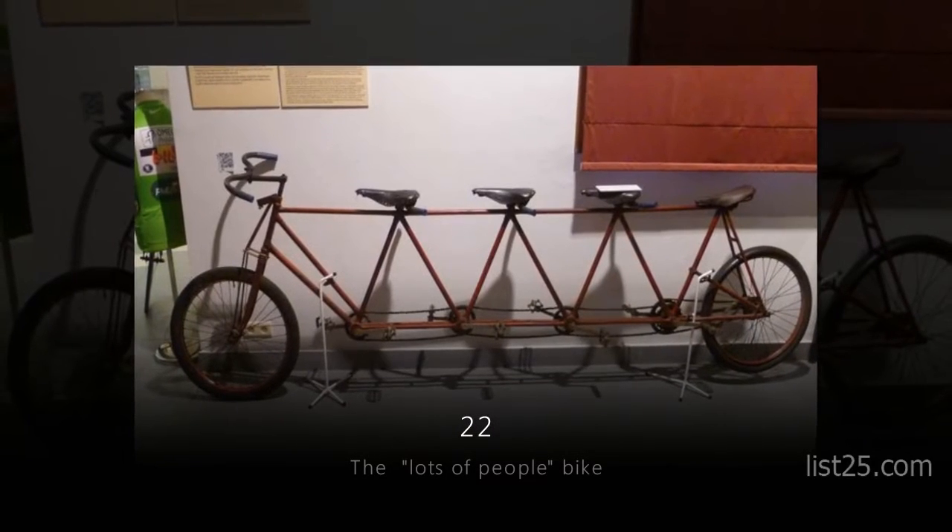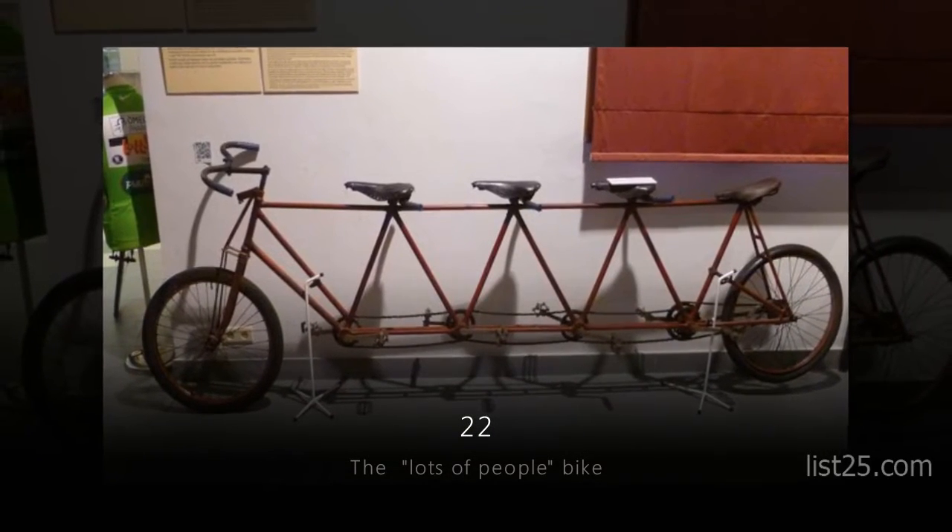Number 22: the Lots of People Bike. Keeping your balance on this thing might be a problem.